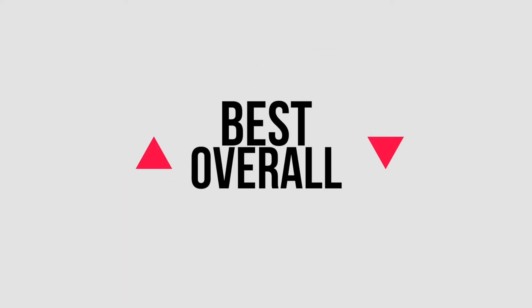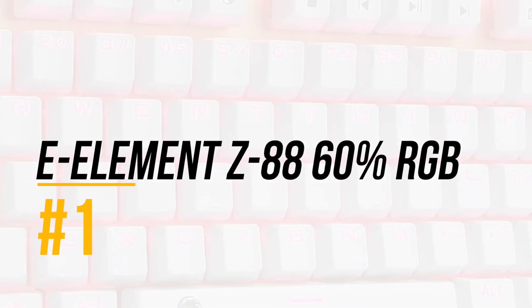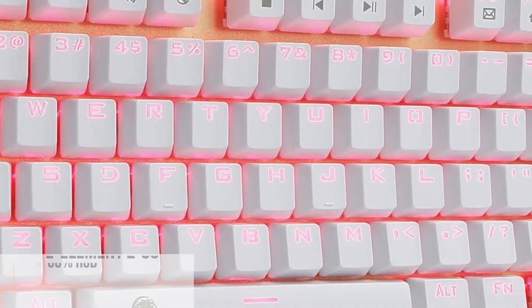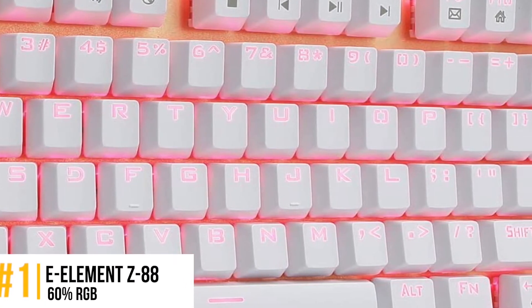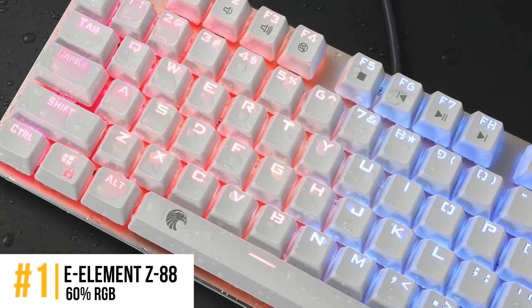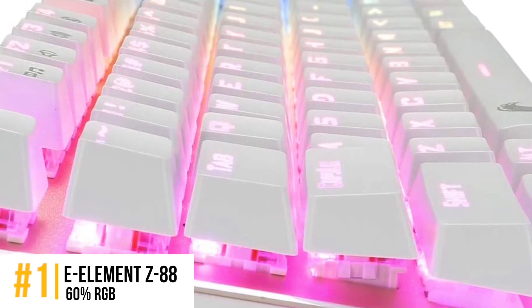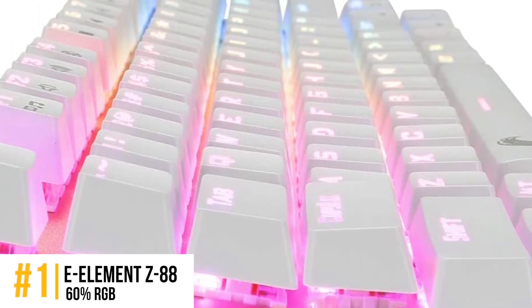Finally, we have, best overall, the E-Element Z88 60% RGB. The keyboard overall has impressed users with its sturdy build and quiet keys. The double ABS infusion has also been very useful for constant users, as it prevents the key marks from fading. The keyboard has a quick response, and the anti-ghosting works well.